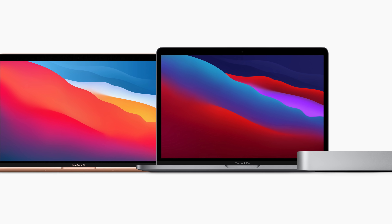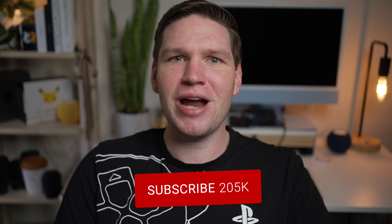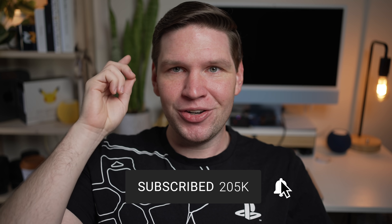Don't forget to hit the like button if you find this video informative, and if you want to stay in the loop and hear all of my opinions on this and future Apple products, make sure you're subscribed.